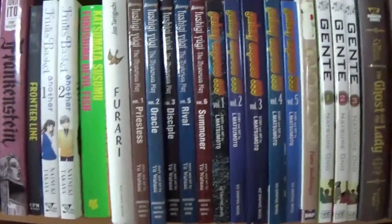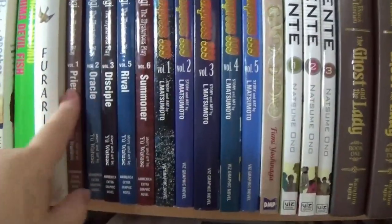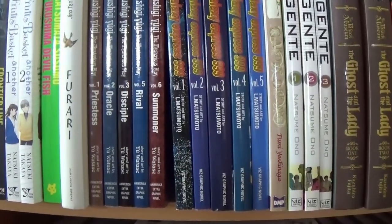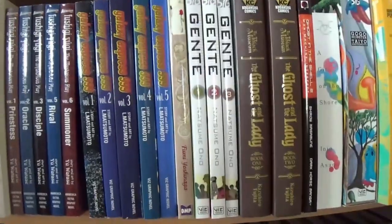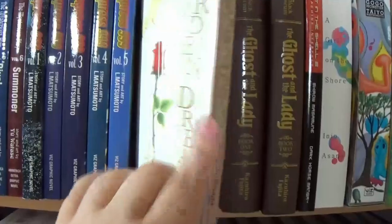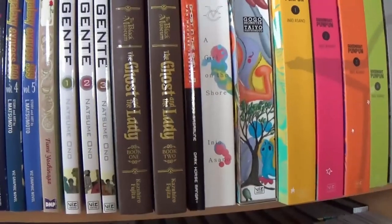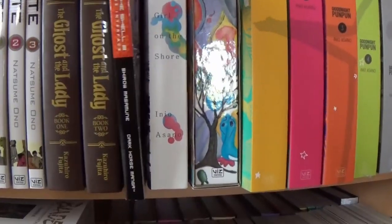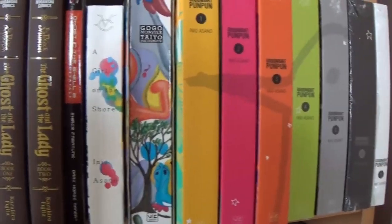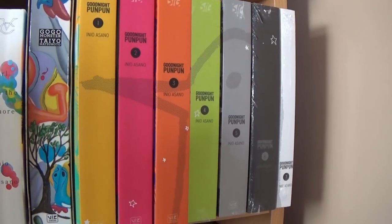Ferrari, haven't read it. Then we have some large-size Fushigi Yugi in the flipped edition — one, two, three, five, and six — just pure coincidence that we picked them up, we're not collecting them. Galaxy Express 999 — I have everything that was available but it was dropped. Garden of Dreams. Gente. The Ghost and the Lady, which is great. Ghost in the Shell, volume two — I don't have the first one. A Girl on the Shore. Go Go Monster. And then Goodnight Punpun, which you can tell from the classics bookmark I haven't finished reading.